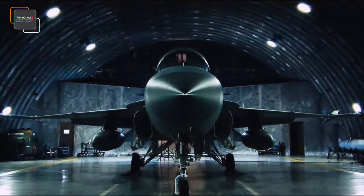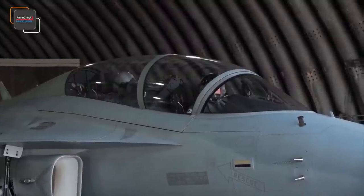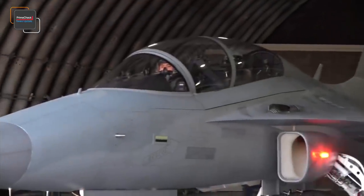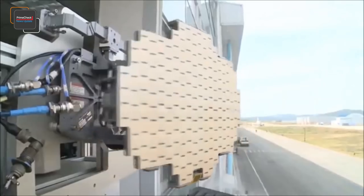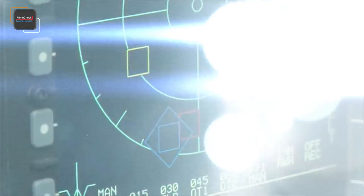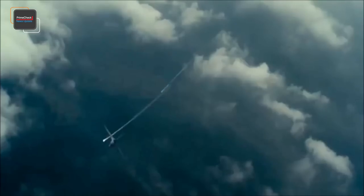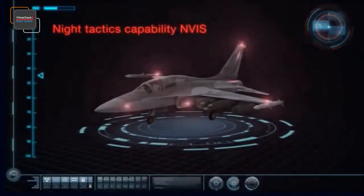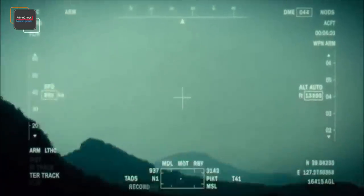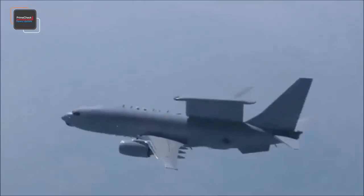The FA-50 is intended to serve as a cut-price supersonic fighter with fourth-generation avionics and a digital fly-by-wire flight control system. It features greater fuel capacity and key avionics upgrades including a radar warning receiver to alert the pilot if targeted by hostile radar, a countermeasure dispenser system to protect against incoming radar and infrared homing missiles, a night vision imaging system for maintaining visual reference to the surface at night, and a data link integrating the aircraft with identification friend or foe systems and weapon platforms.